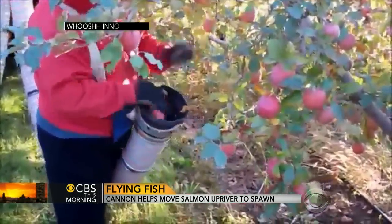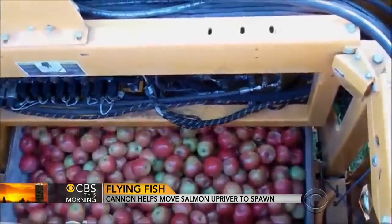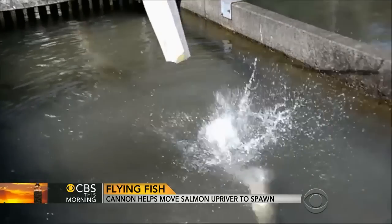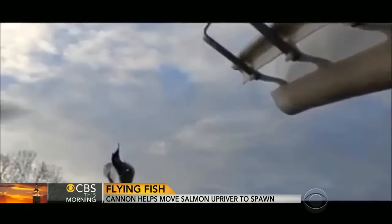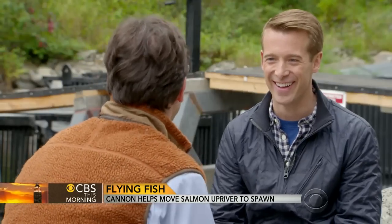Originally, this technology was designed to move apples from tree to truck in less time and without bruising them. And then one day the company wondered, could they make fish fly? When you realized this thing could move fish through the way it does, what was the reaction of your team? We laughed at first, and then we thought that this really has the potential for addressing some of the very serious issues that we face here in the Pacific Northwest.